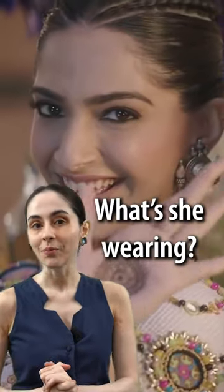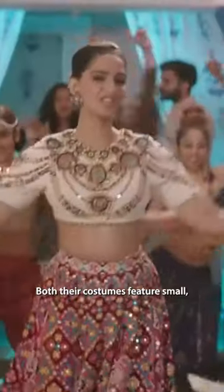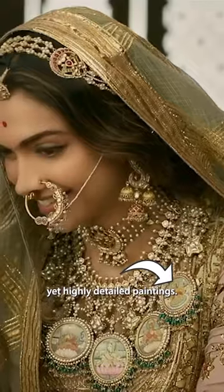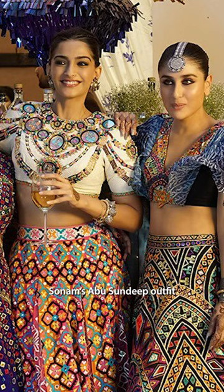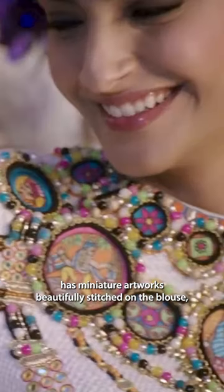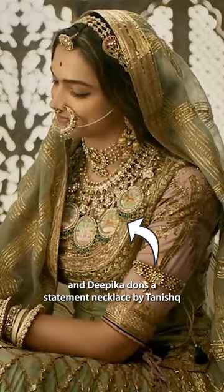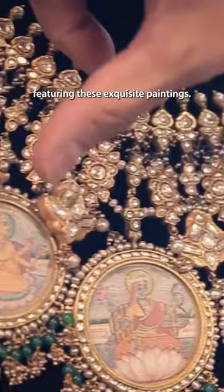Do you know what's common between Sonam Kapoor in Veere Di Wedding and Deepika Padukone in Padmaavat? Both their costumes feature small yet highly detailed paintings. Sonam's Abu Sandeep outfit has miniature artworks beautifully stitched on the blouse, and Deepika dons a statement necklace by Tanishq featuring these exquisite paintings.